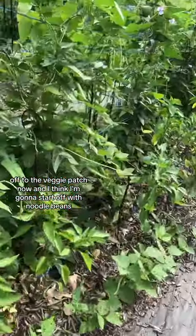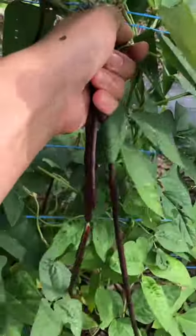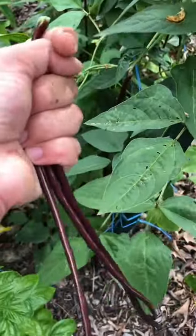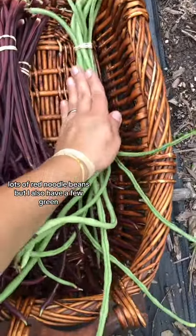Off to the veggie patch now, and I think I'm going to start off with noodle beans. I'm going to grab these for the market. I think we'll do bundles like this at the market and see how they do. Lots of red noodle beans, but I also have a few green.